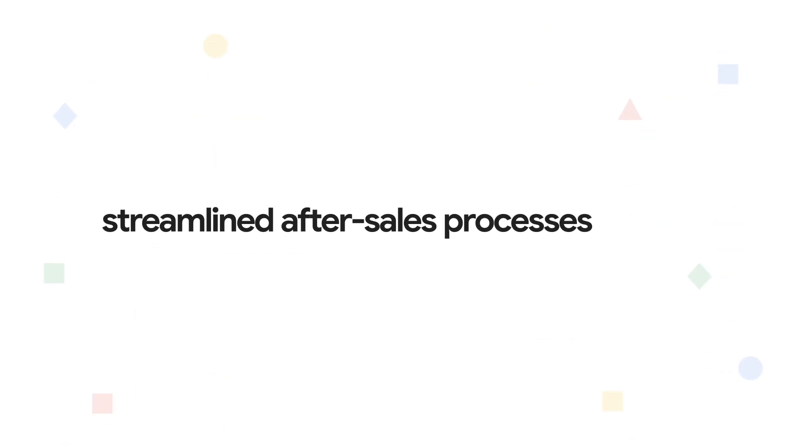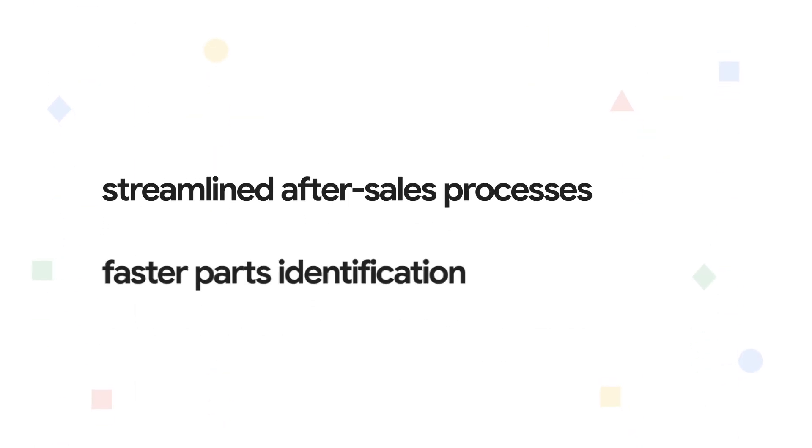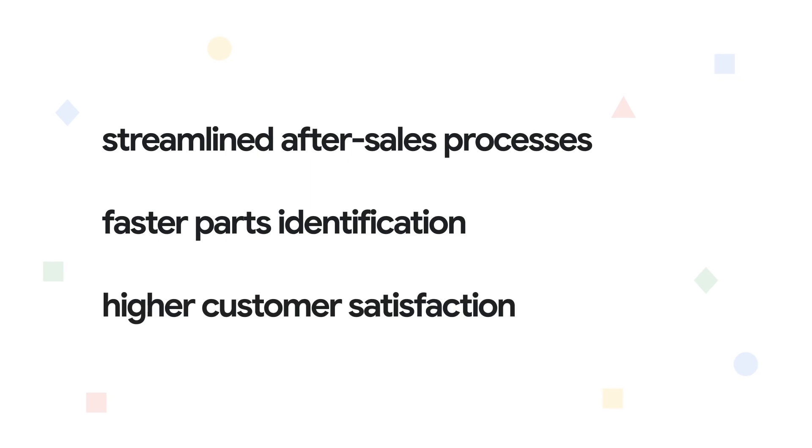Get streamlined after-sales processes, faster parts identification, and higher customer satisfaction.